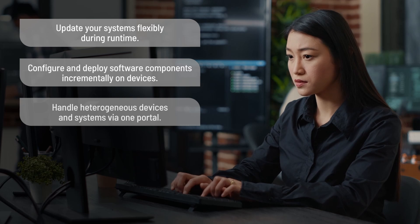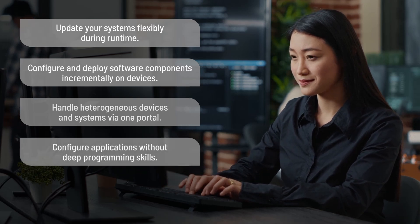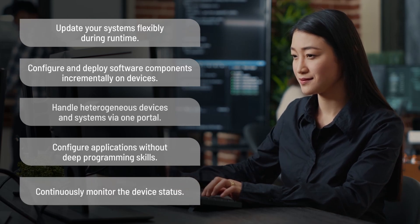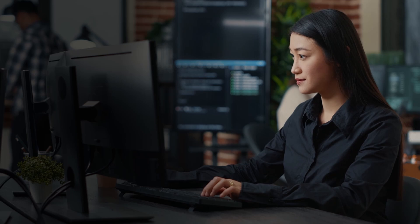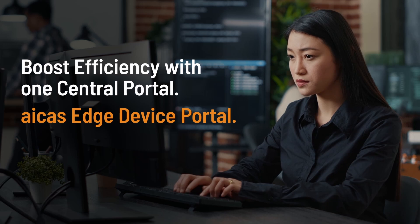Connecting embedded systems with cloud services is a watershed moment. It makes the control and updating of software components more transparent, easier, and more flexible.